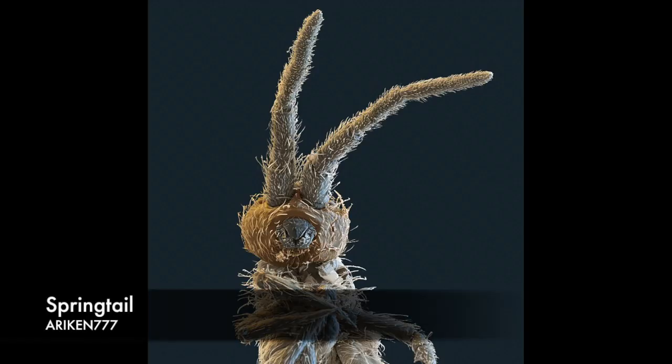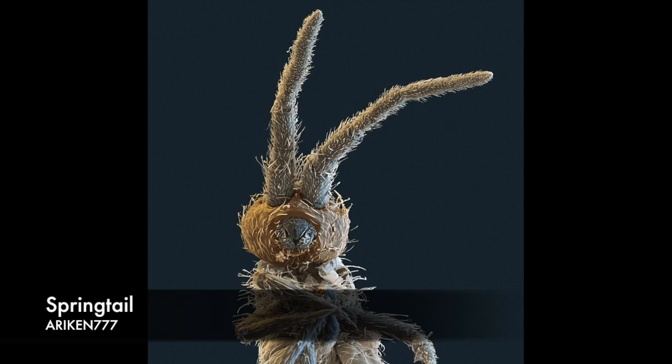The springtail is one of the most abundant micro-creatures on the planet, with an estimated 100,000 of them for each cubic meter of soil. The hexapod, which is found in leaf litter, can jump 100 times their body length in one leap.